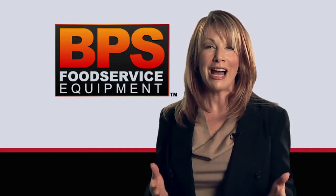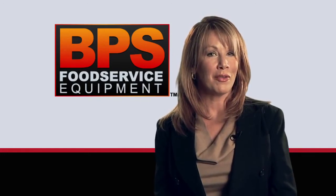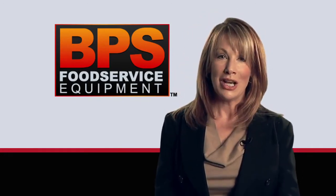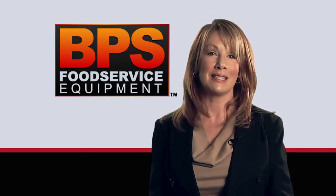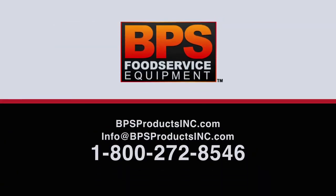BPS broilers are high quality, efficient, and easy to maintain. They also turn out a high volume of consistently cooked food product, so you can focus on your business, not your broiler. Contact us today at 1-800-272-8546 or visit us at bpsproductsinc.com.